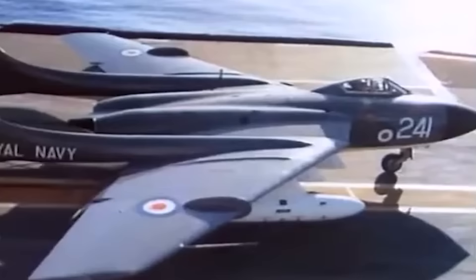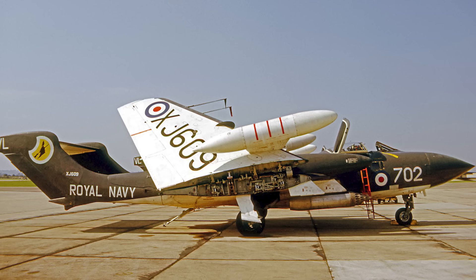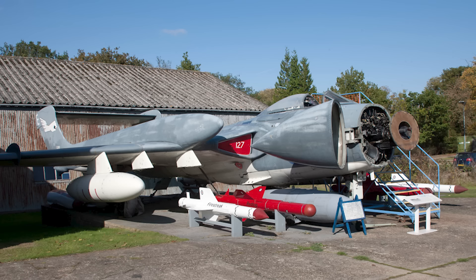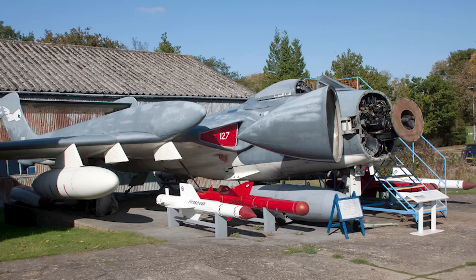The de Havilland Sea Vixen served in the Fleet Air Arm of the Royal Navy until 1972, when the last squadron was disbanded in favor of the American McDonnell Douglas Phantom. Although the airframes were still in good condition, their weapon systems had become increasingly outdated. After retirement from active service, several of the remaining models were used to train drone pilots. Ultimately, less than 150 Sea Vixen airframes were built. Despite its many faults and tragic incidents, the Sea Vixen also achieved one more record: it was the first British fighter to be armed entirely with rockets, air-to-air missiles, and bombs, without an onboard gun.